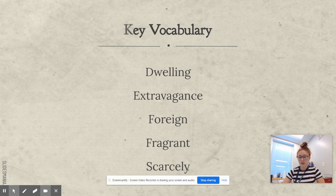Our key vocabulary words are: dwelling, extravagance, foreign, fragrant, and scarcely.